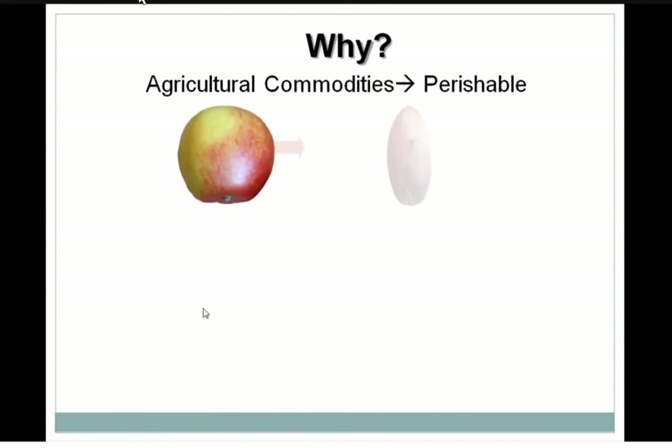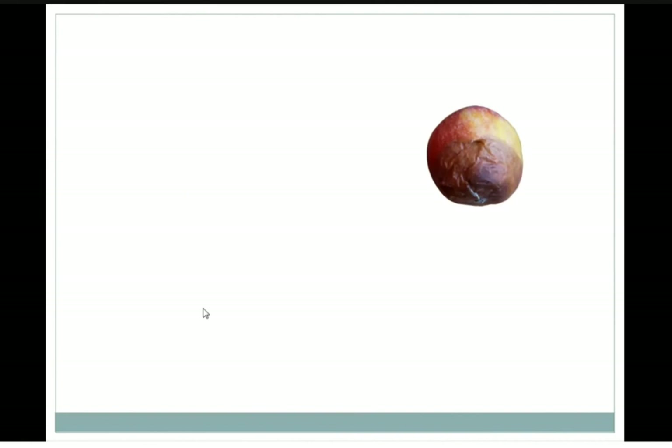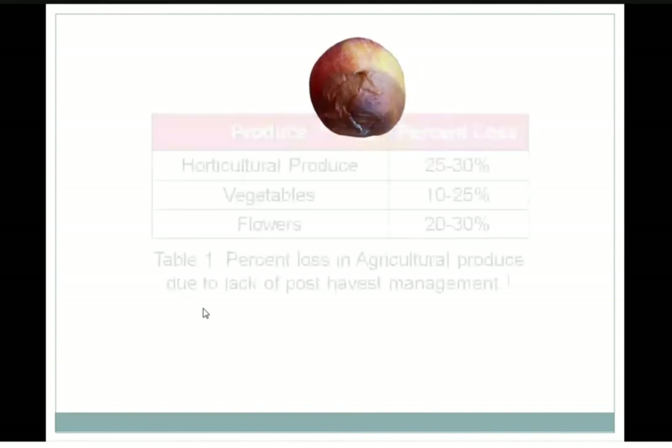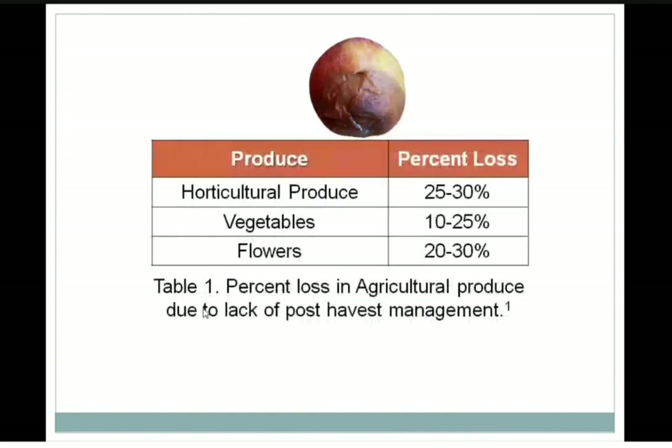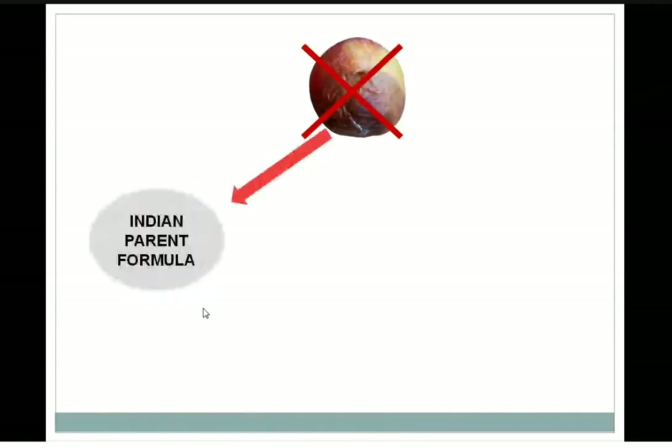Some days produce will turn into this rotten state, and I don't think any one of you would be interested in having this. This is what exactly happens with a significant amount of our produce. Now if you don't want this to happen, there are two things you can do. First is the Indian parent formula — do whatever Indian parents usually tell us: eat it before it gets rotten. But that's not a practical solution, because sometimes you may not have appetite for that, or sometimes you may be having pizza or burger in front of you.